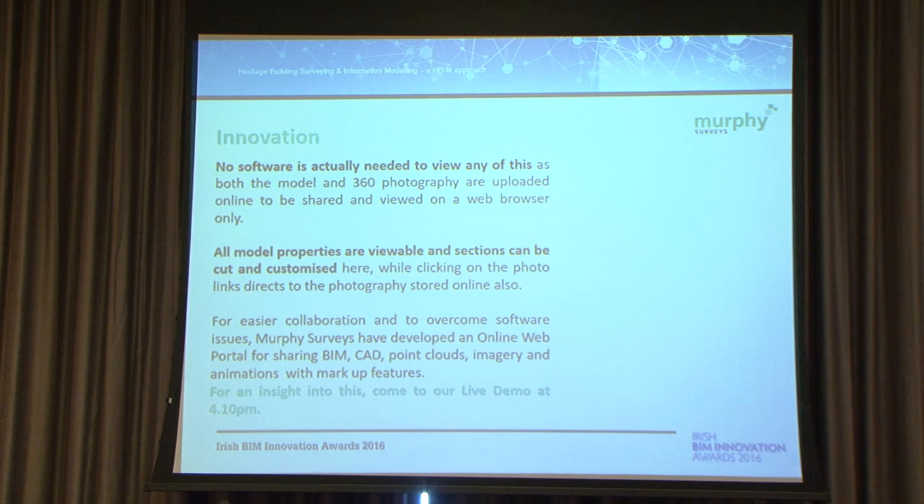We have also developed our own portal, which takes care of a lot of this. We are now able to view BIM, CAD, point clouds, imagery, and animations. We're using KML viewers and utility information is being put in there. The same idea applies: how do we give data to a client? Because we do so many different services, do you send it on hard drives, through emails, or send them a link? We will always send clients the data on hard drives, but this enables people to share and comment very quickly, even before they start interrogating models.